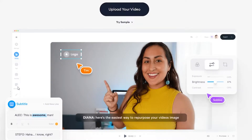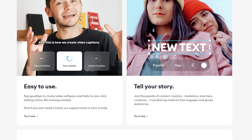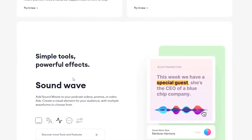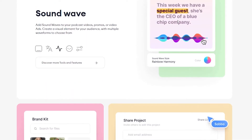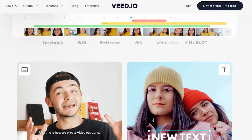As you can see, there are a couple of different options. Down below we can add subtitles, we can add text, and we can add other powerful effects as well.